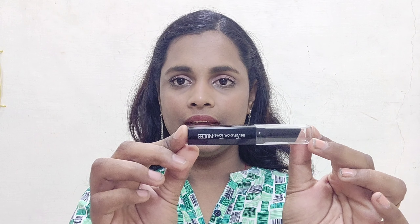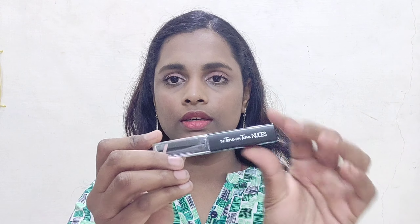The next product is the Tone on Tone Nudes eyeshadow stick. This eyeshadow stick is actually dual-toned — there are two shades in one stick. This kind of innovative dual-shade concept is quite famous in a few Korean brands, but it's interesting to see it in Maybelline. The difference between the two shades is subtle — there's a copper shade and a rose gold shade at the bottom. It's dual-tinted and will look really nice on eyes.